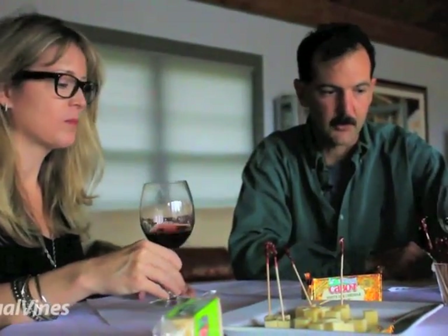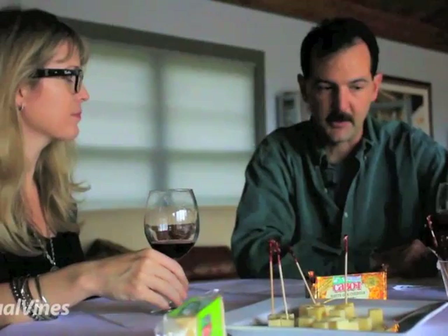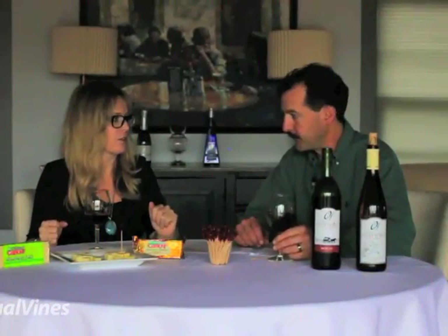It softens it right up, smooths it out from the beginning to the end. I think this wine is perfect for a Thanksgiving meal — really, it's perfect for you.